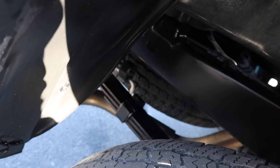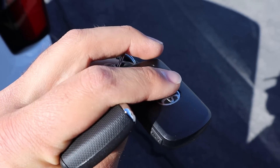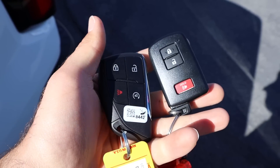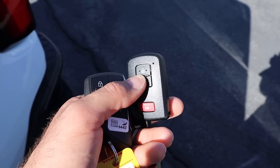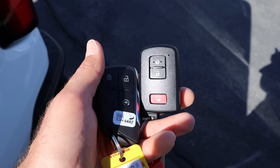The Tacoma utilizes leaf springs in the back end, and the new Colorado also still utilizes leaf springs. When it comes to key fobs, the Toyota's key fob is definitely quite a bit lighter whereas the Colorado key fob feels a little more substantial. With the Tacoma, if it's equipped with remote start, you have to press the lock button a bunch of times and then hold it down — it's a little bit of a process.